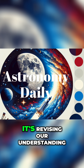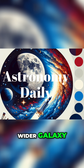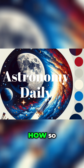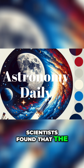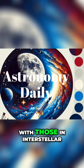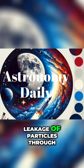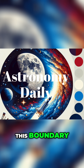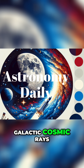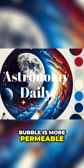So what does this discovery tell us? It's revising our understanding of how our solar system interacts with the wider galaxy. Scientists found that the magnetic field lines just inside the heliosphere aligned with those in interstellar space just outside of it. They also discovered a leakage of particles through this boundary, suggesting the heliosphere isn't a perfect shield against galactic cosmic rays — our solar system's protective bubble is more permeable than we thought.